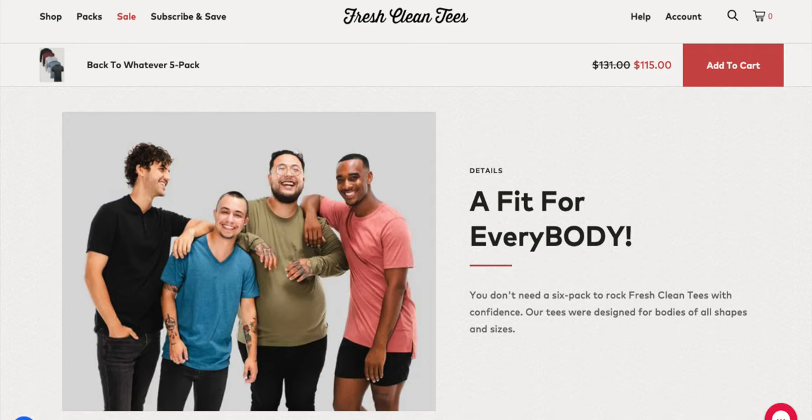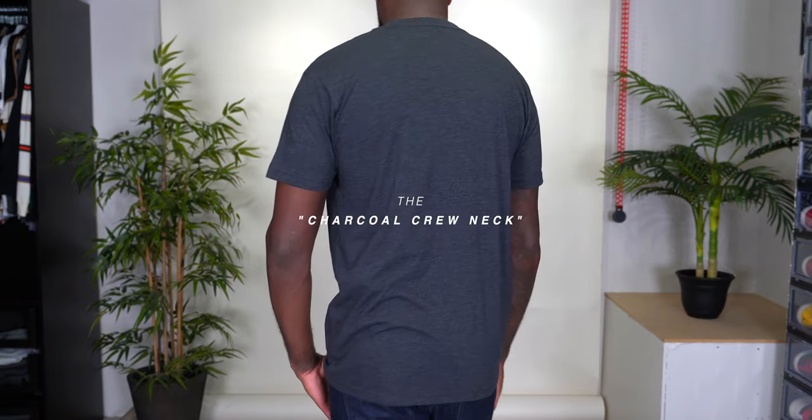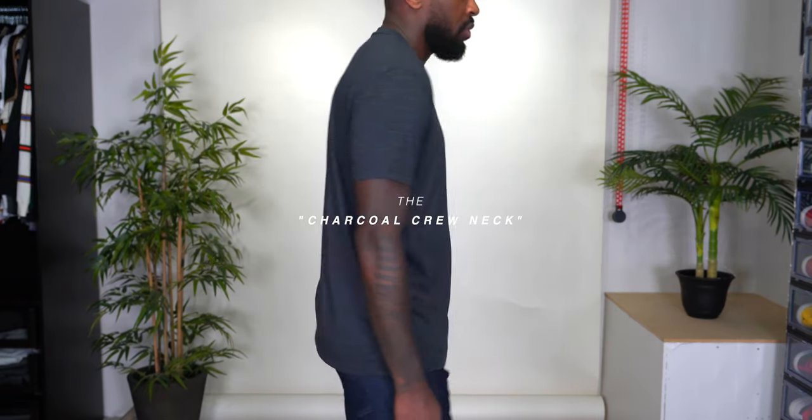Sizes run from small all the way up to 3XL, so there's a fit for every body. All of my pieces are size medium. Starting with the charcoal crew neck — super soft and comfy — and as you guys know, I love a great t-shirt and this one is top notch.